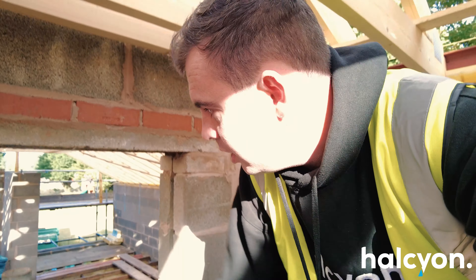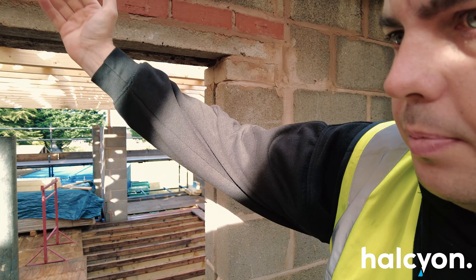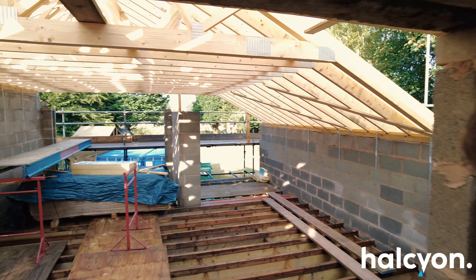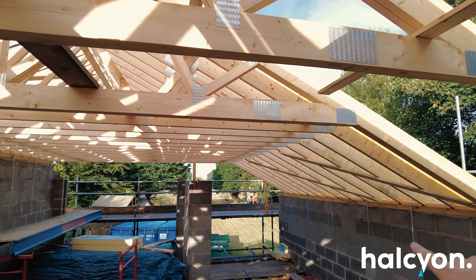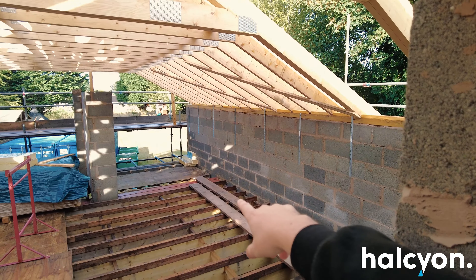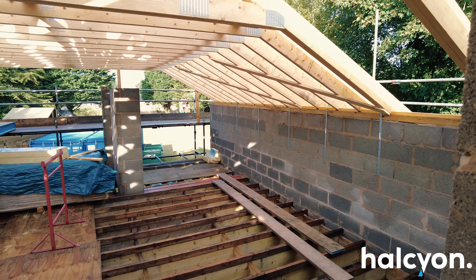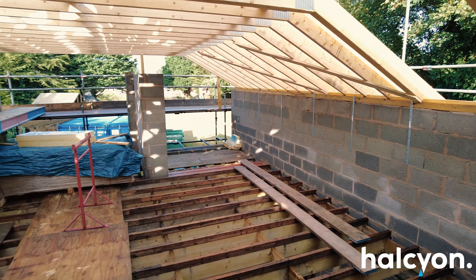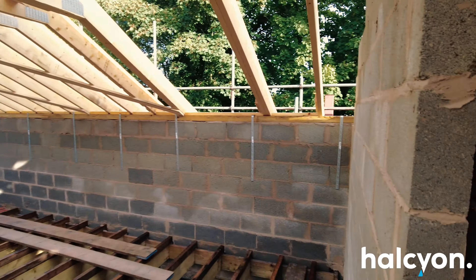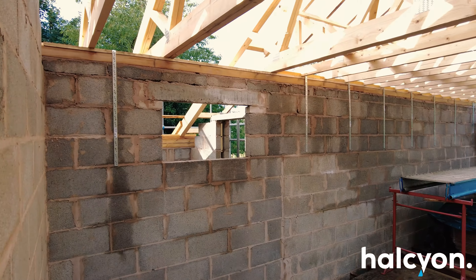This is the master bedroom. There's a walk-in wardrobe to the left which I'll show you in a minute. On the left-hand side there's a nice big floor-to-ceiling window, and at the end towards the steel there's a balcony — the roof goes over it so you can sit out and look down the garden and enjoy the view without getting rained on. Just around this corner there will be an ensuite.